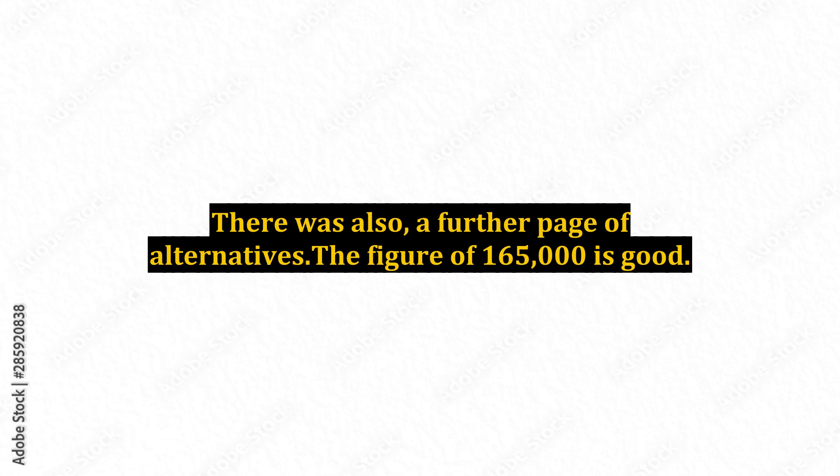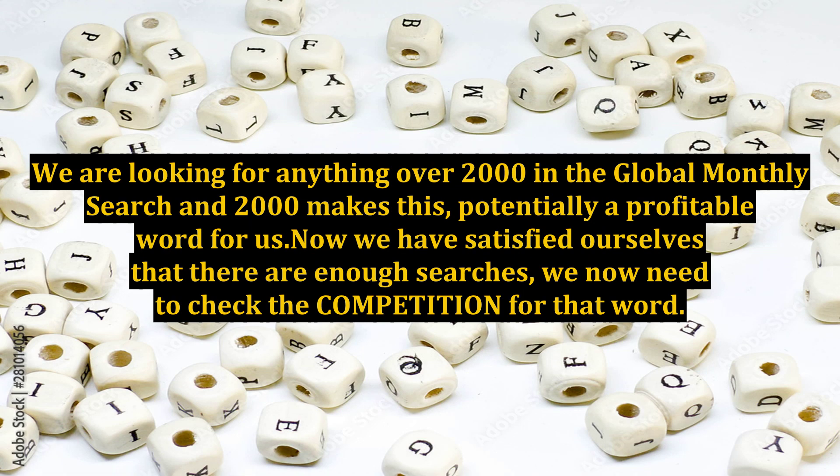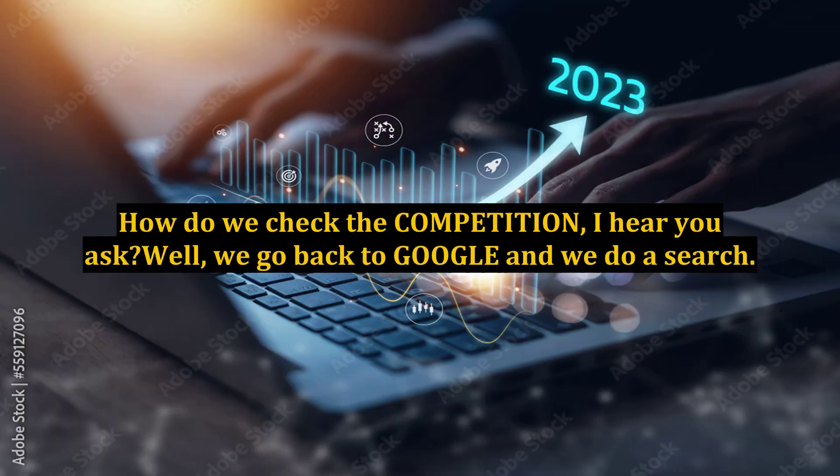There was also a further page of alternatives. The figure of 165,000 is good — we are looking for anything over 2,000 in the global monthly search. 2,000 makes this potentially a profitable word for us. Now we have satisfied ourselves that there are enough searches, we need to check the competition for that word.